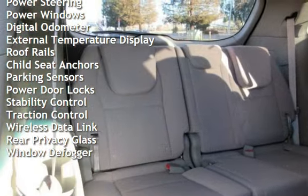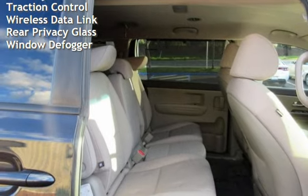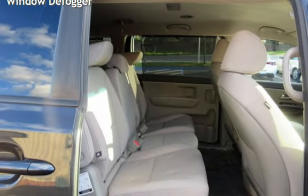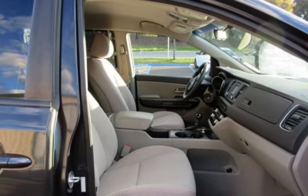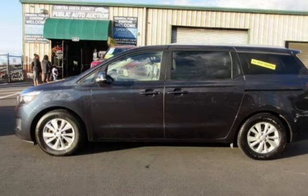Additional features include power steering, power windows, digital odometer, external temperature display, roof rails, child seat anchors, parking sensors, power door locks, stability control, traction control, wireless data link, and rear privacy glass and window defogger.